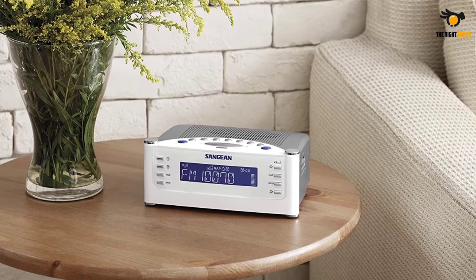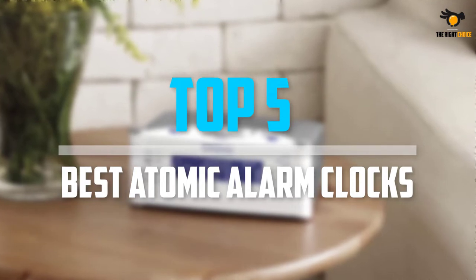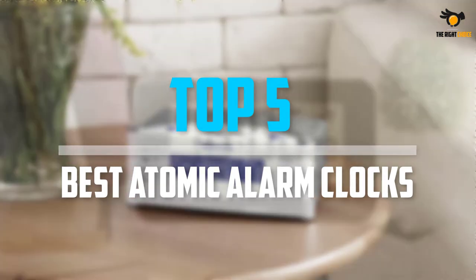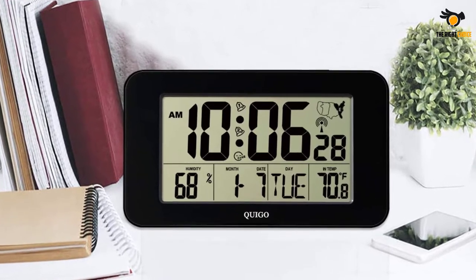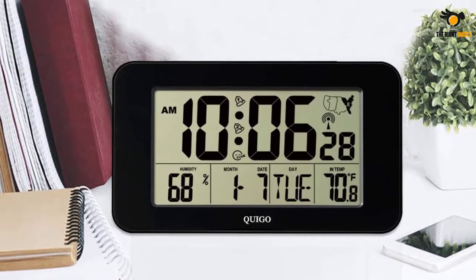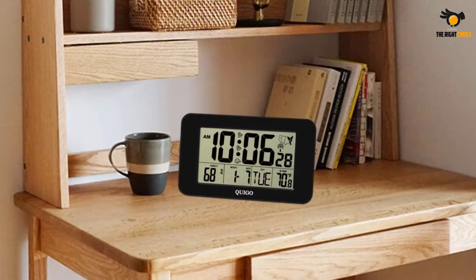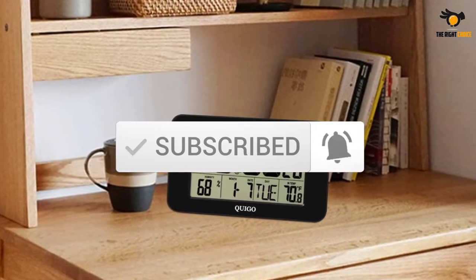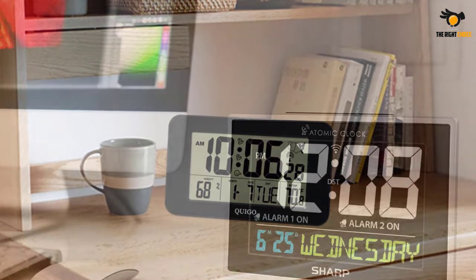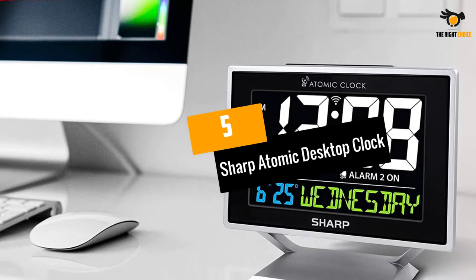In this video we will look at the top five best atomic alarm clocks on the market right now. We made this list based on our personal opinion, hours of research, and customer reviews. We've considered their quality, durability, features, and more. If you want more information and updated pricing on the products mentioned, check the links in the description box below.